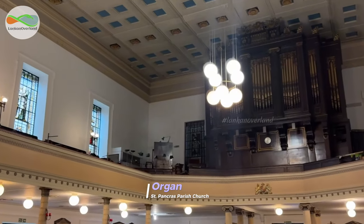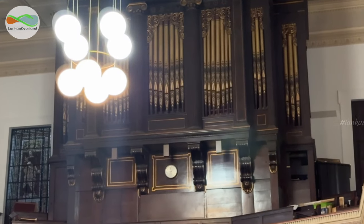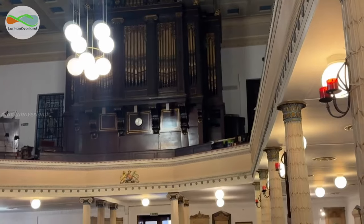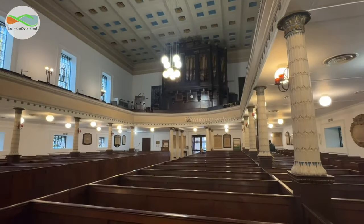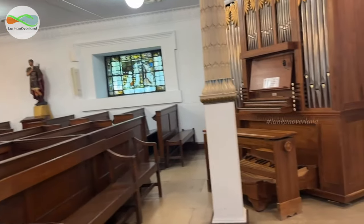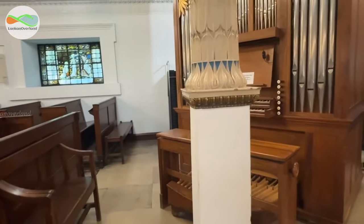The organ, built originally for the new music hall in Birmingham, is by Gray and Davison, dating from 1864. However, the smaller modern chamber organ is by Peter Collins.